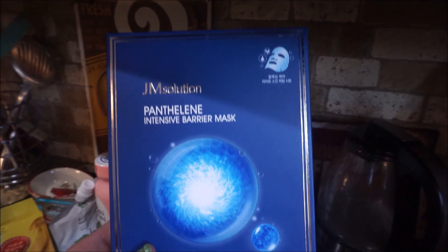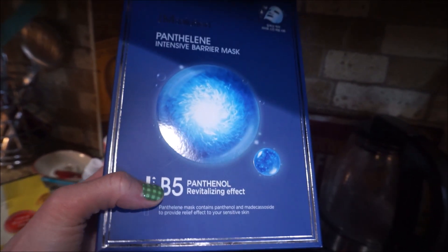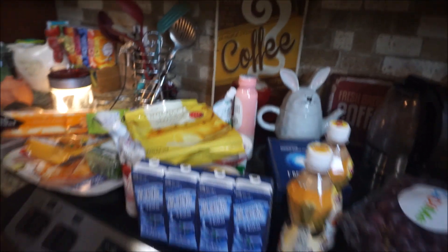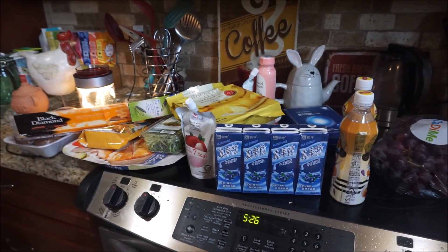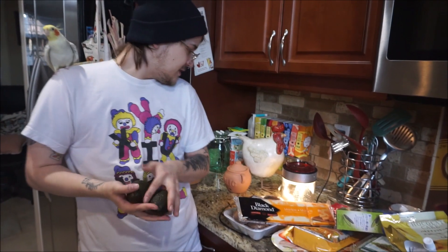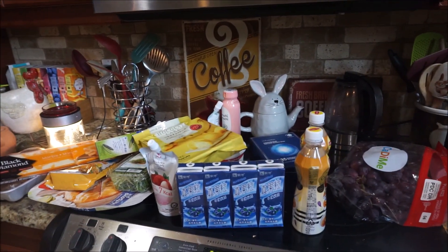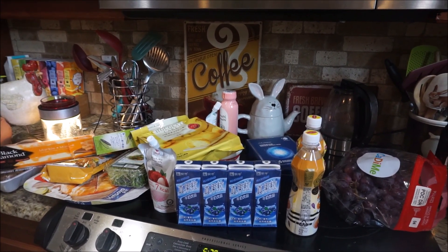They did have some of these jam solution masks, which I really, really like — this one has panthenol in it, which retains moisture, and madecassoside. So that's it for our haul from the Asian supermarket! We went in for veggies and came back with much more. Tacos tonight — we got the ripe avocados — so fish tacos tonight. Hope you enjoyed, we'll see you soon, bye-bye!